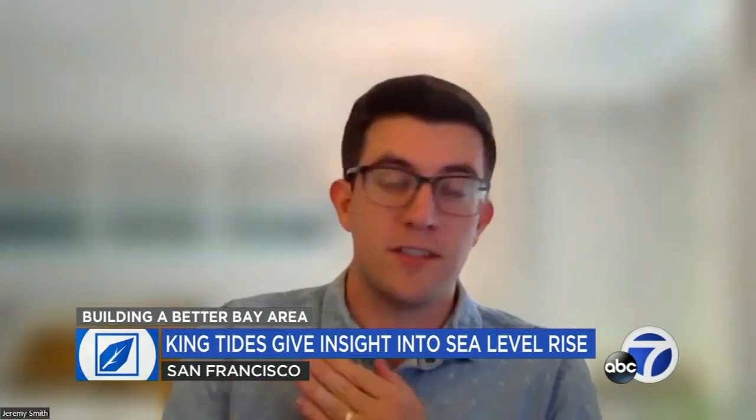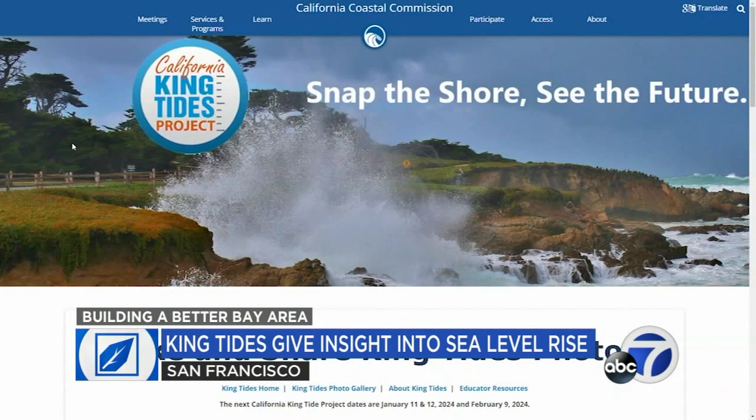Keep a good distance, especially when there's waves involved. You want to make sure that you're sufficiently far back. That can even help with photos sometimes — you want to get a good range of stuff in those photos. If you have photos to submit, you can do that at the Coastal Commission website.